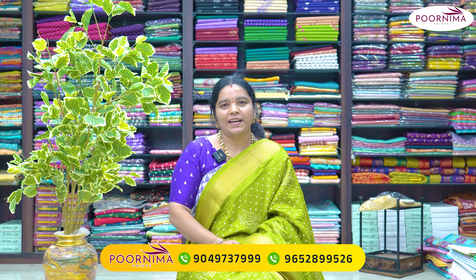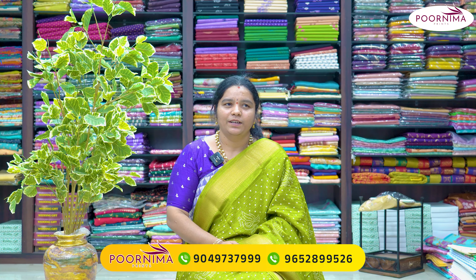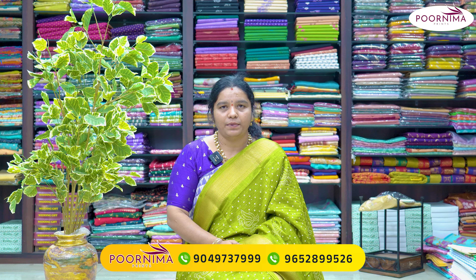Hello Andy! Welcome to Purnima Prints. I am Purnima. I am going to show you three different fabrics in this video.